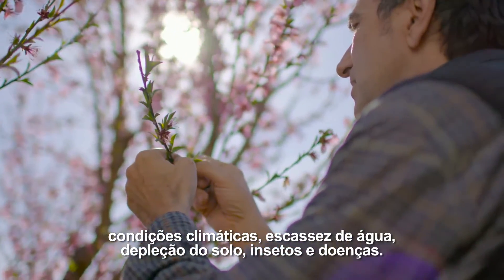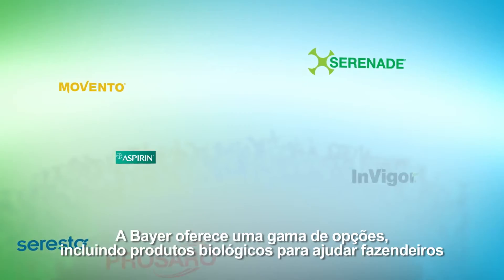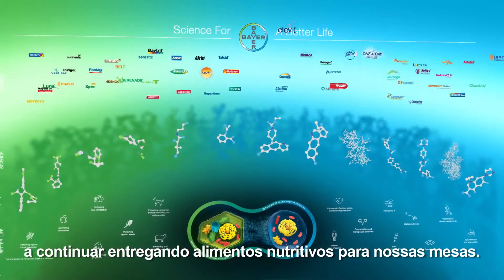Weather conditions, water scarcity, soil depletion, insects and diseases. Bayer offers an array of options including biological products to help farmers continue to deliver nutritious food to our tables.